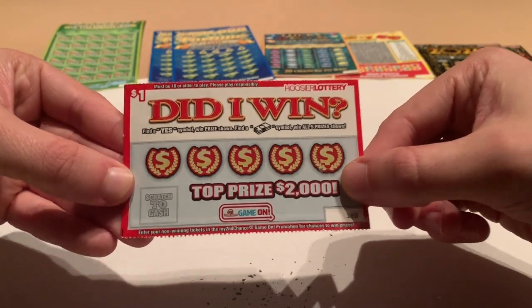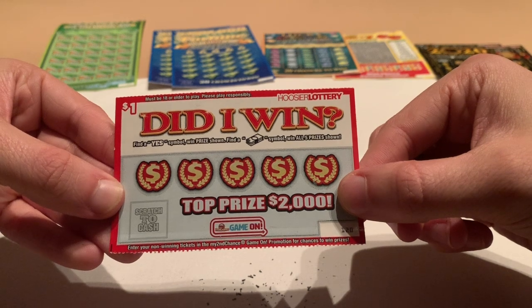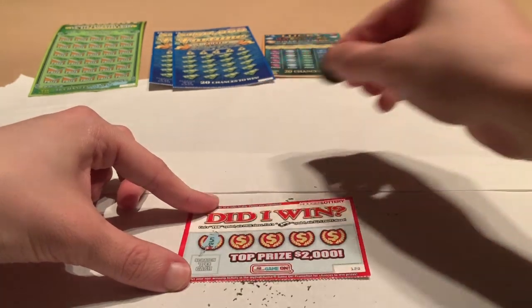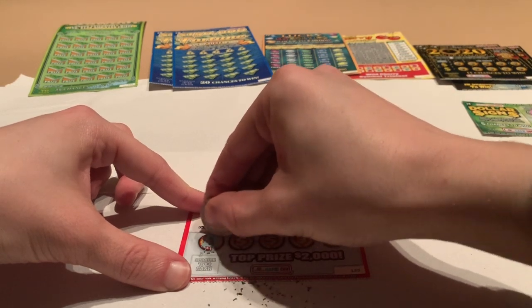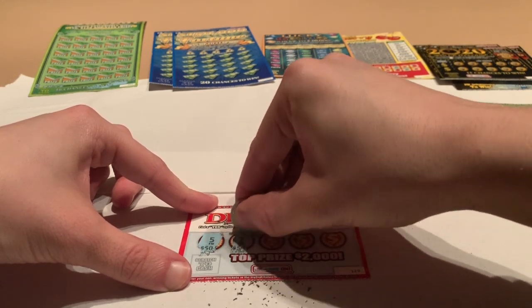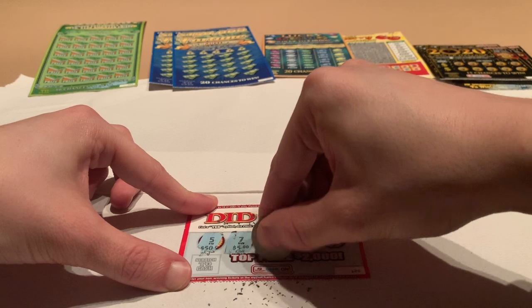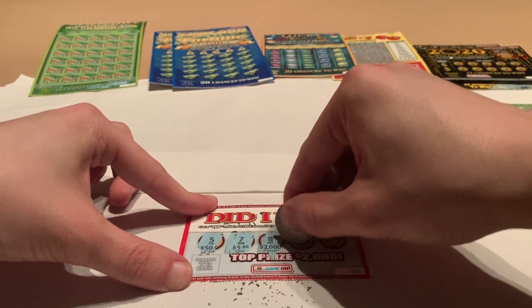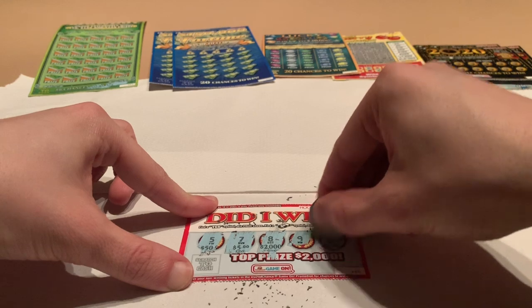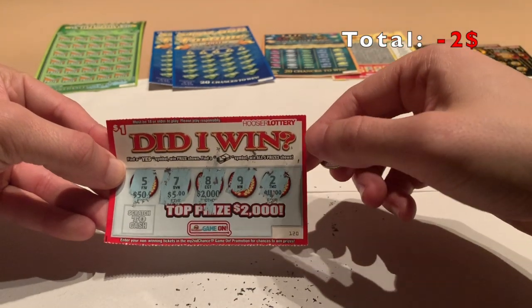Let's move on to our other $1 'Did I Win' ticket. Find a yes symbol win the prize shown, find a dollar symbol win all five prizes shown. Our money back was $2,000 — that would have been nice. We got a five, which is not a winning number or symbol, seven, eight — no good, nine — no good, two — no good. So we're 0 for 2, but these are just the one dollars.